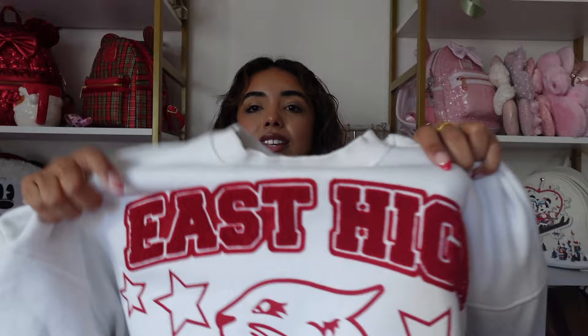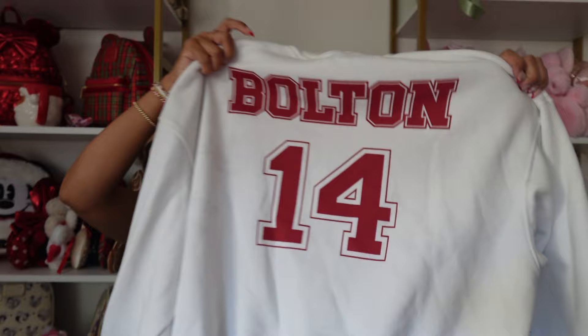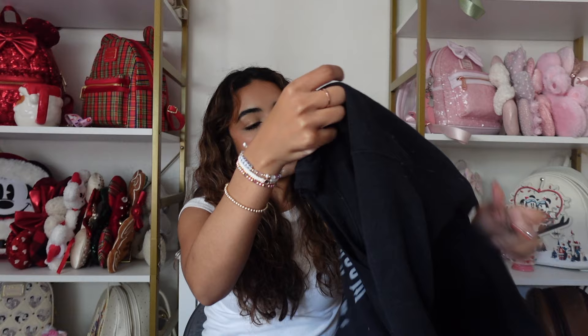This is a High School Musical sweatshirt from Bershka. It says 'East High' on it and is made of a terry cloth kind of material with a wildcat and stars. On the back it says 'Bolton 14.' I love this sweatshirt — it's so comfortable and thick, the quality is so good. If you're a High School Musical girly, this is the one.